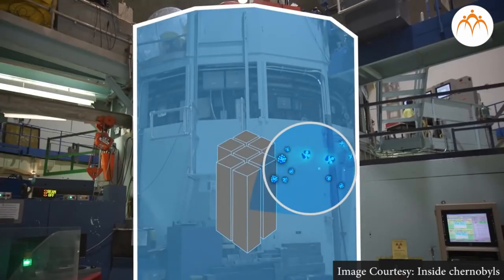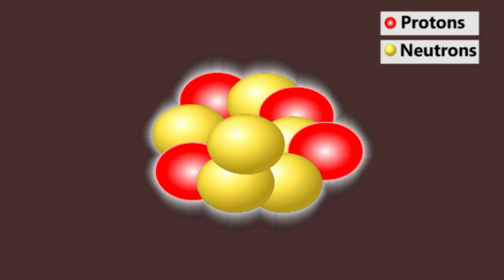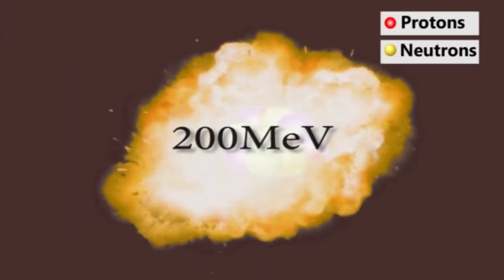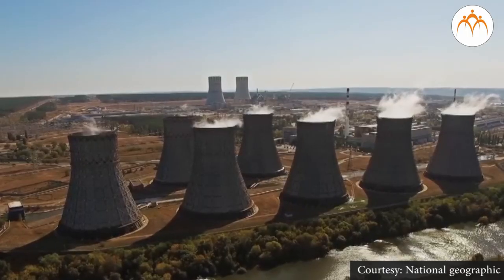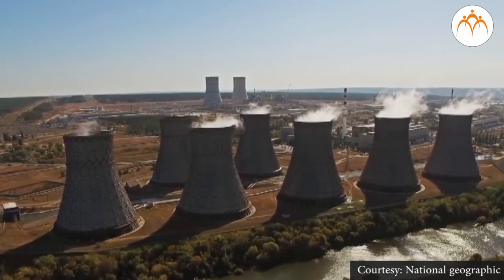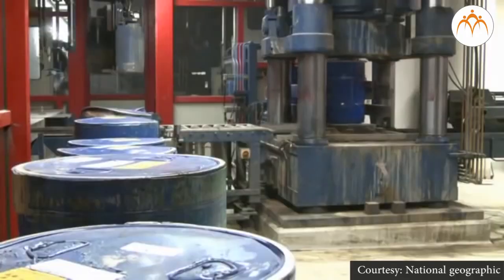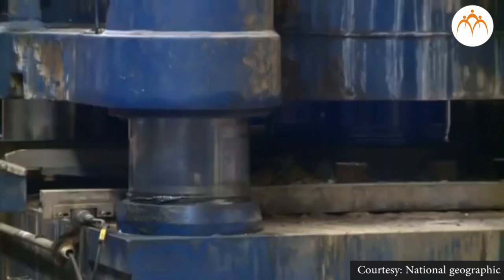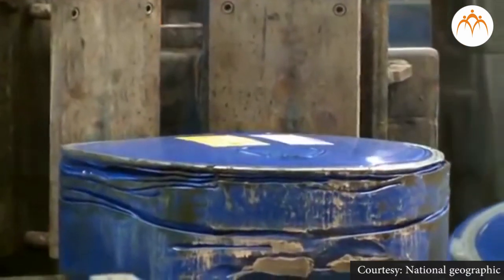Summary: Controlled chain reaction is the principle on which a nuclear reactor works. One kilogram of uranium produces energy equivalent to burning 3 million tons of coal. As no burning takes place, emission of greenhouse gases like carbon dioxide is zero, making it environment friendly. However, we need effective methods for disposing of the radioactive wastes generated in the process.